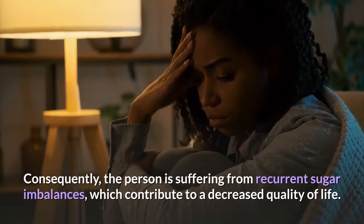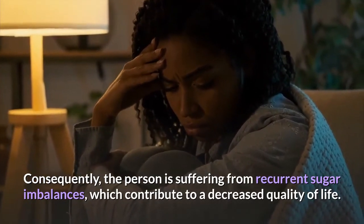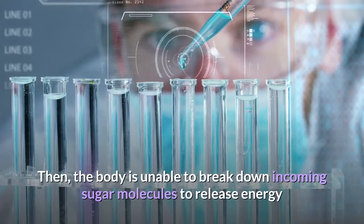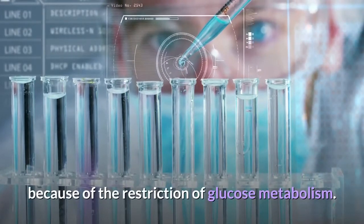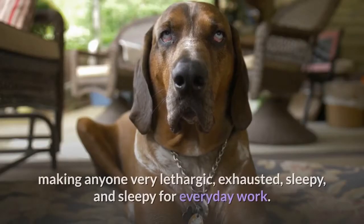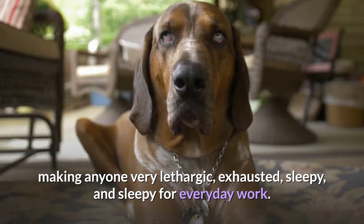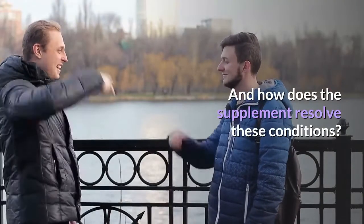Consequently, the person suffers from recurrent sugar imbalances which contribute to a decreased quality of life. The body is then unable to break down incoming sugar molecules to release energy because of the restriction of glucose metabolism. This causes a widespread energy shortage, making anyone very lethargic, exhausted, and sleepy for everyday work. How does the supplement resolve these conditions?